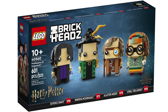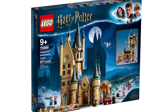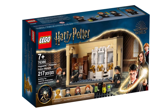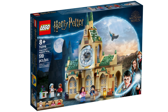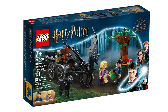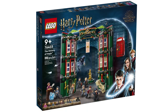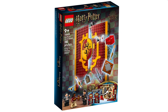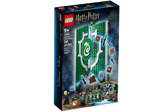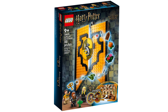Now we move into Harry Potter. We've got the Professors of Hogwarts, Four Privet Drive, Hogwarts Astronomy Tower, Hedwig, Hogwarts Polyjuice Potion Mistake, Hogwarts Hospital Wing, Hogwarts Magical Trunk, Hogwarts Carriage and Thestrals, Hogwarts Courtyard Sirius's Rescue, The Ministry of Magic, 12 Grimmauld Place, Gryffindor House Banner, Slytherin House Banner, Ravenclaw House Banner, and Hufflepuff House Banner.